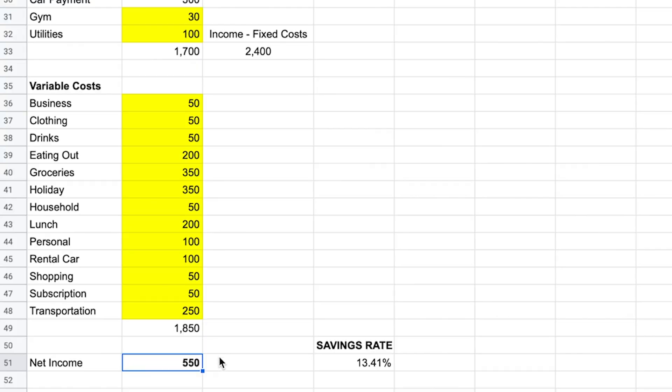One thing I'll note here is that when I have a very specific financial goal — let's say I want to put an extra $700 towards my student loans — then I'll work backwards. I'll adjust the numbers in my variable costs to make sure I'm going to have at least $700 in net income at the end of the month.